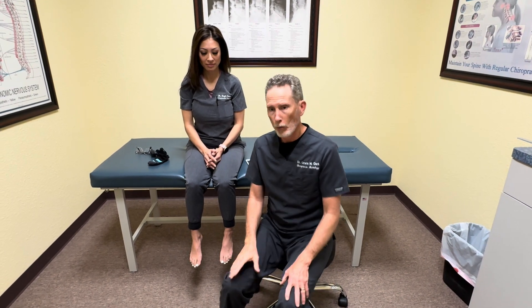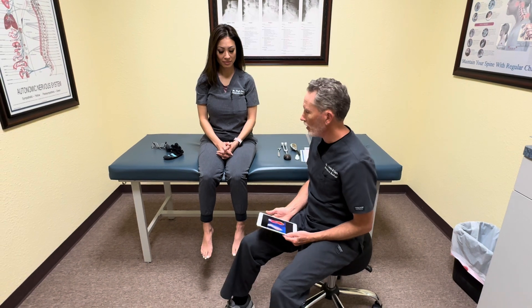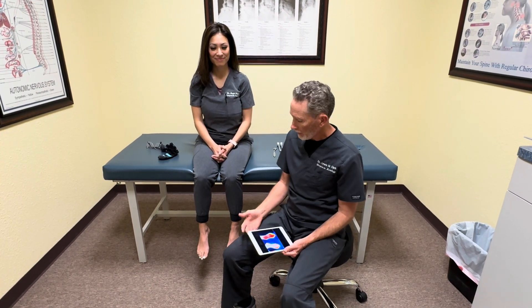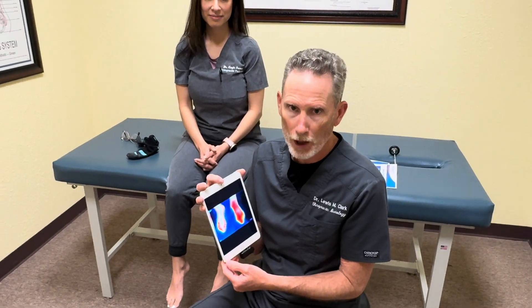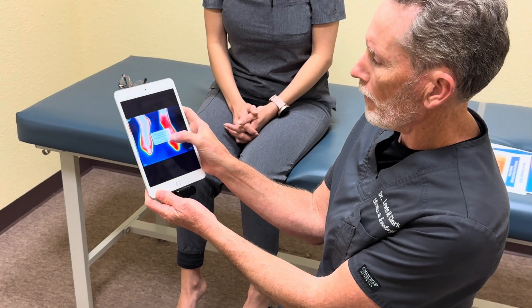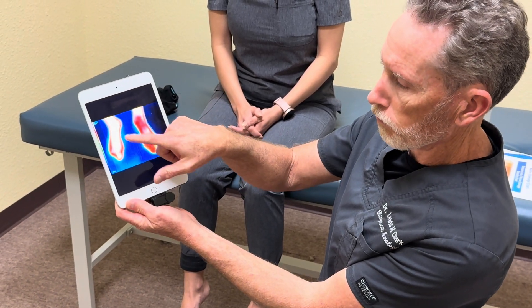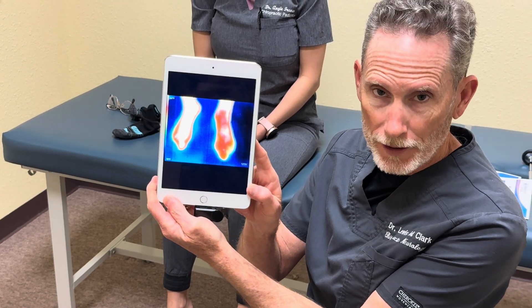So how do we test for this? We use a thermography camera. We have our mock patient Dr. Angie Franco here today, and we took pictures to show you that the only acceptable colors on this scan are white or red. White or red are the only acceptable colors.